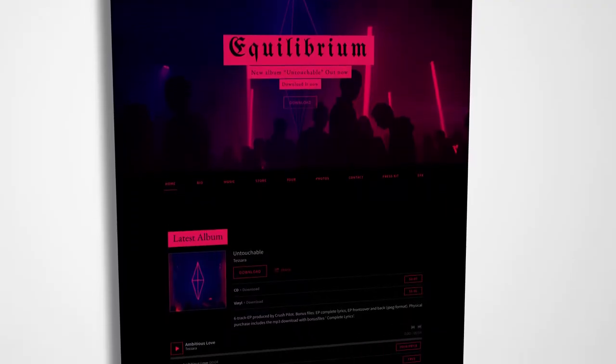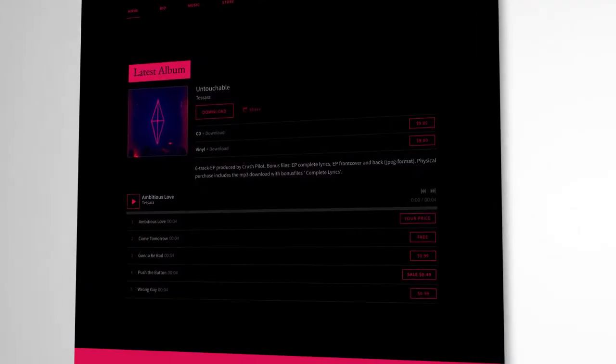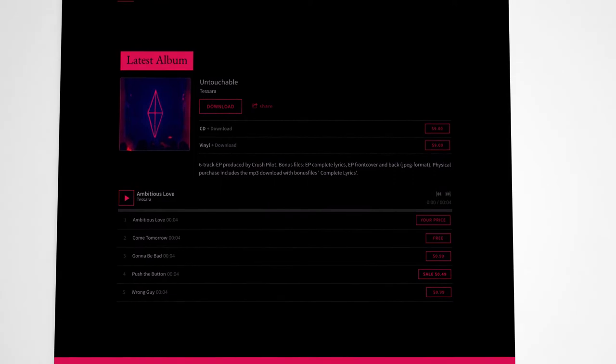One of our most popular themes, Billboard, receives a new elegant update featuring a bold black and red color palette, which is perfect for a record label or hard rock band website.